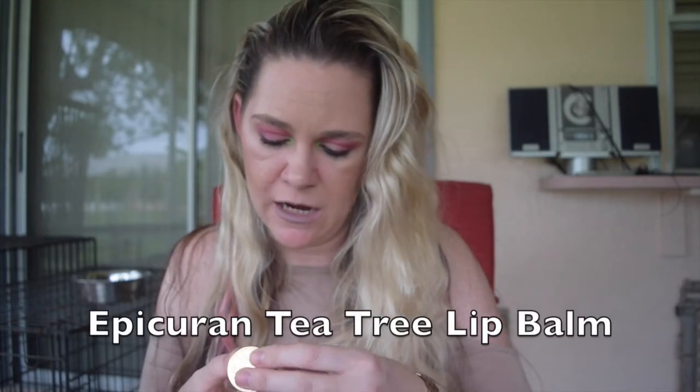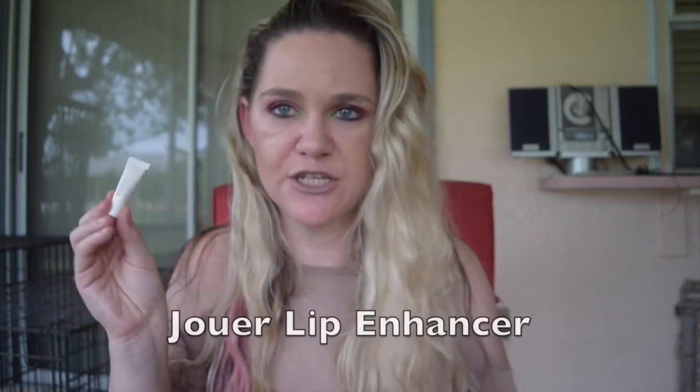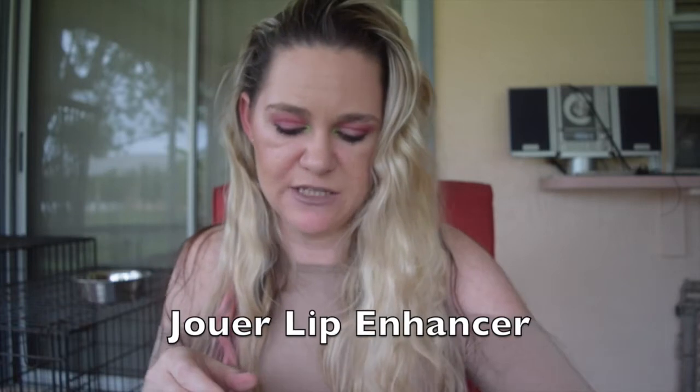This is the Lancome Advanced Genifique. I don't see any benefit from these little skincare samples because you don't get to use them long enough for them to do anything, so I'm going to declutter this. I have this Epicurean SPF 15 Tea Tree Oil lip balm — I did use it a little, still enjoy the peppermint scent, but I've dipped my fingers in it and the SPF is definitely way gone off. I also have this Jouer Lip Enhancer — no desire to use this, decluttering that too.